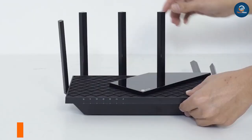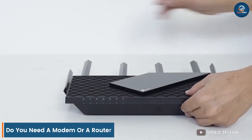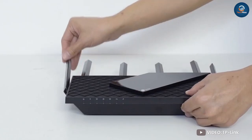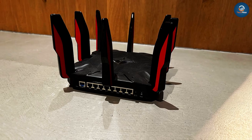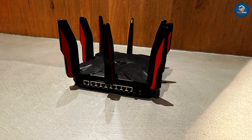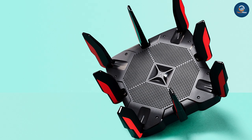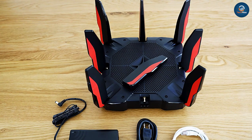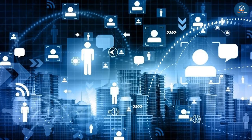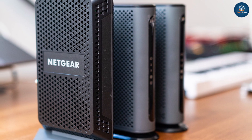Do you need a modem or a router? You will need both a modem and a router if you want to use Wi-Fi and connect multiple devices. Since most modems only have one ethernet port, you can only connect one computer at a time, and it won't provide the same security that a router does. A router is essential if you have several devices that need to connect to the internet. However, you won't be able to access the internet with a router alone — a router needs to be connected to the modem in order to distribute the internet connection to your devices.